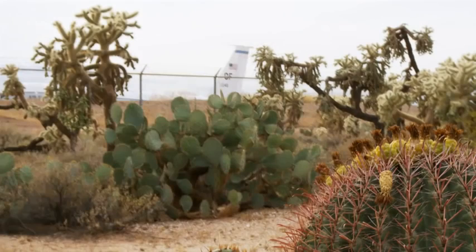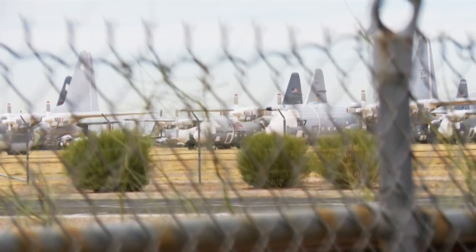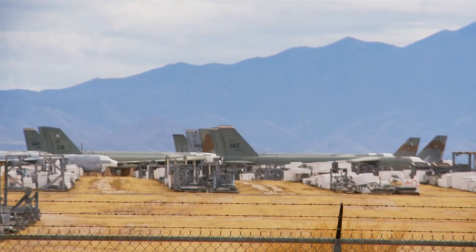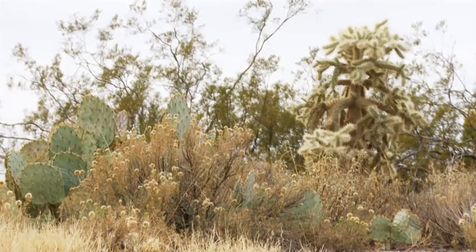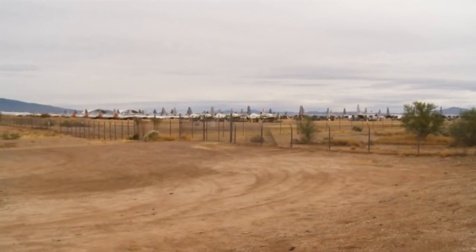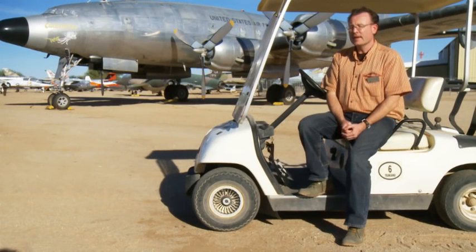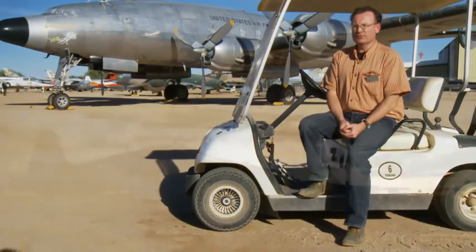The desert climate here in Tucson provides an ideal environment for long-term storage of these aircraft, with very little risk of corrosion or other damage from the elements. The ground here is fairly unique — a very high calcium soil, very stable. When it's dry, it's as hard as concrete and very robust. With low relative humidity year-round, very low rainfall averaging about 6 to 8 inches a year, and no tornadoes or hurricanes, Tucson was identified as an ideal location for an active reclamation facility.